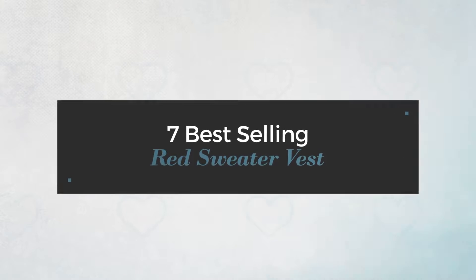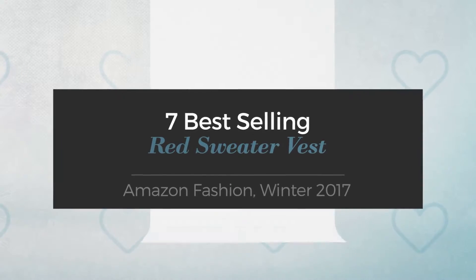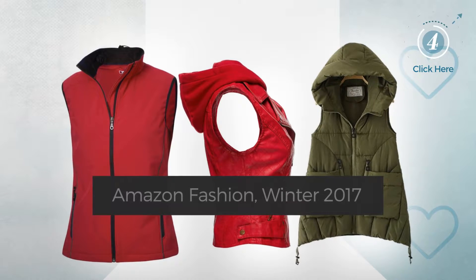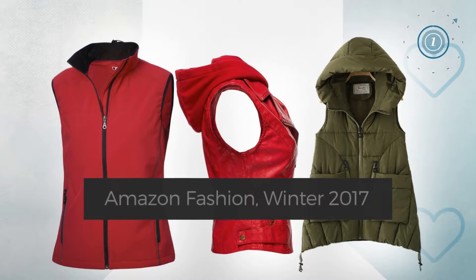7 Best Selling Red Sweater Vest Amazon Fashion, Winter 2017. At any time, click the circle and get the details about your favorite sweaters.